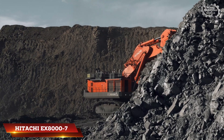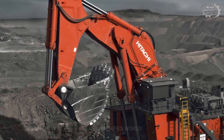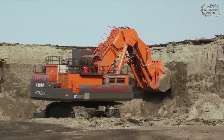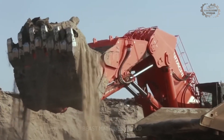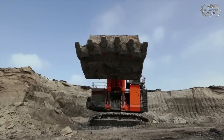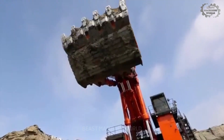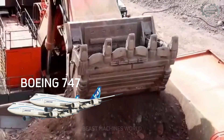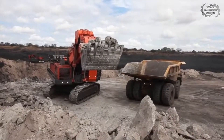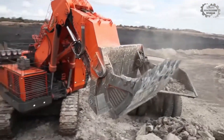Coming in at number four is the Hitachi EX-8000-7 — an absolute titan in the world of mining. This machine isn't just big; it's engineered for maximum efficiency, raw power, and total dominance in the toughest environments. The EX-8000-7 tips the scales at over 830 metric tons — like parking two fully loaded Boeing 747s side by side. Its bucket can haul between 43 to 48 cubic meters of material per scoop.